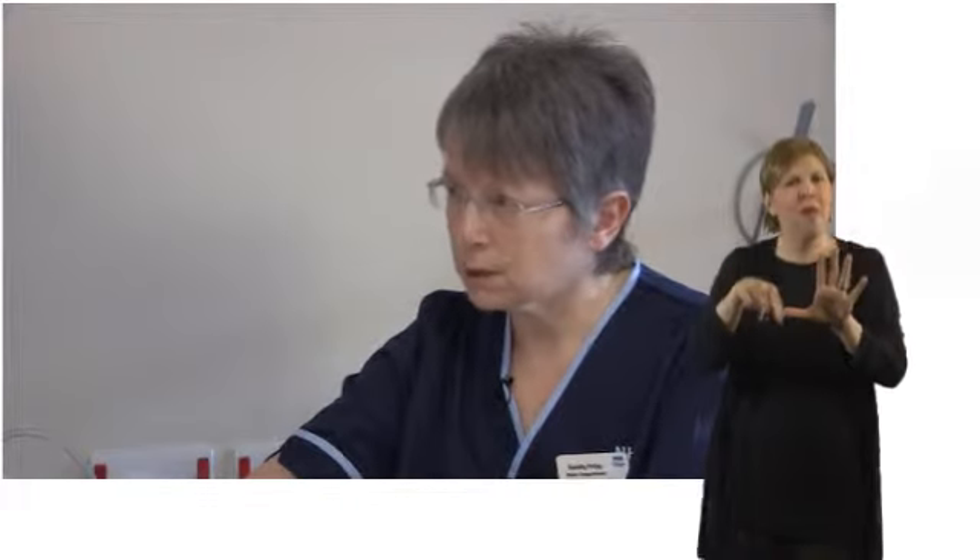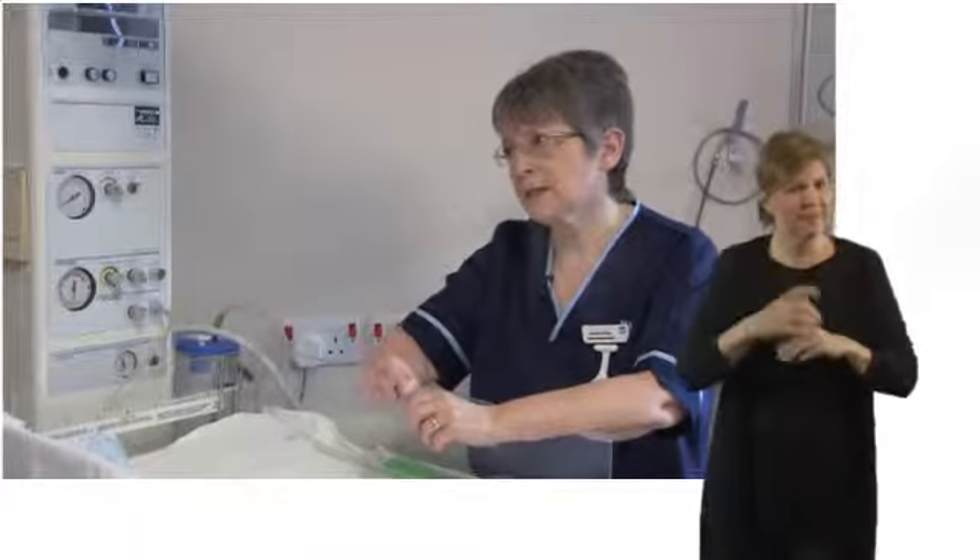We can also offer an intramuscular injection, which helps dull the contractions and make you not mind quite so much, but it can make you feel a wee bit sleepy. And it must be mentioned that it can affect the baby and make it a wee bit sleepy once it's born as well. Epidurals are provided in all the consultant-led units within Greater Glasgow and Clyde and it's a 24-hour service. However, please note that if there's an emergency and the anaesthetist is in theatre, you may have to wait in a queue.